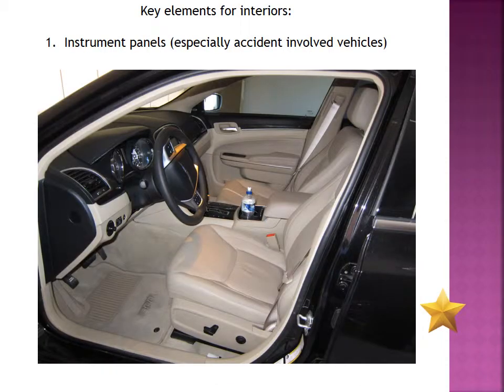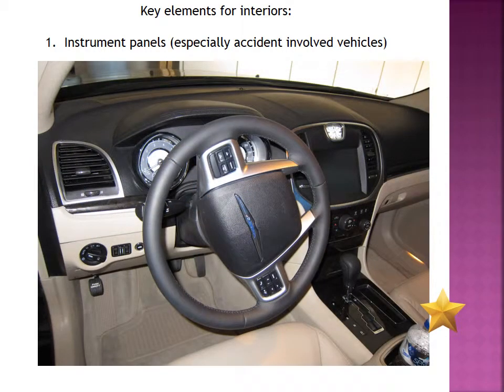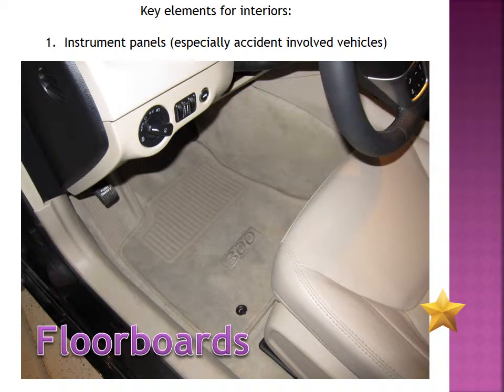Here are some key elements to remember for your interiors. You definitely want your instrument panels, especially if it's an accident-involved vehicle. The speedometer — sometimes, if it is in a high-speed collision, the force of that collision will force the needle of the speedometer to slap against the dial itself, the glass, or the plastic. You'll actually be able to see a needle indicator slap to show how fast the vehicle was going when it impacted another object. So that's very important.